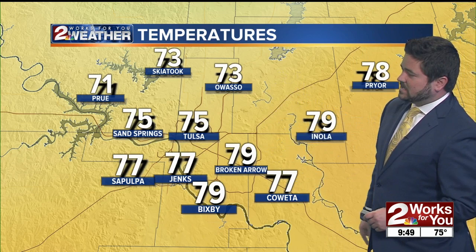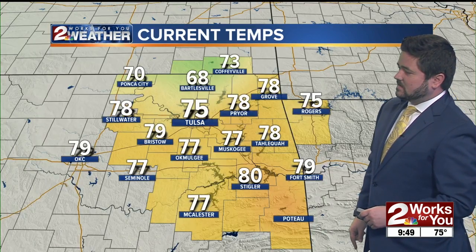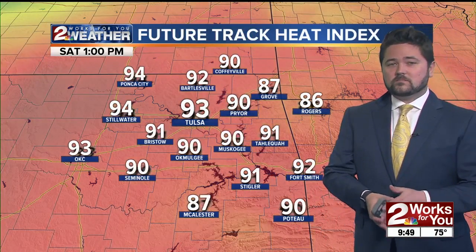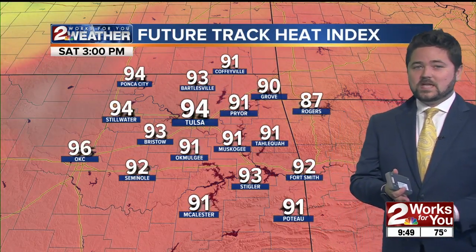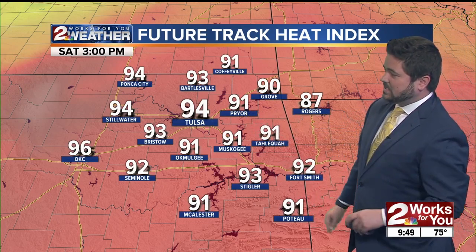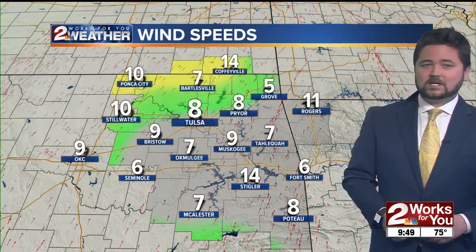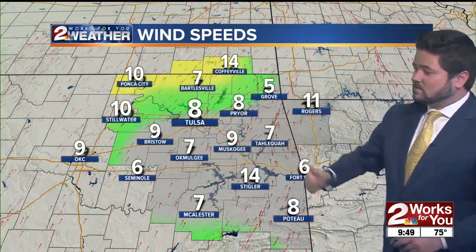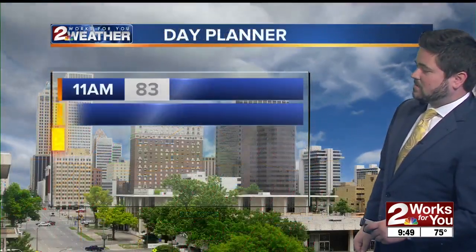73 in Owasso, 79 already in Broken Arrow, 77 in Okmulgee, a nice rain-cooled 68 in Bartlesville. So you combine the humidity outside with the heat — it's going to make it feel warmer this afternoon. Our heat index values will be in the mid-90s later on. Winds are okay right now, but as we head through the afternoon they're going to pick up, a little breezy out of the south at about 10 to 20 miles per hour.